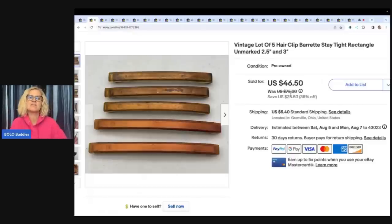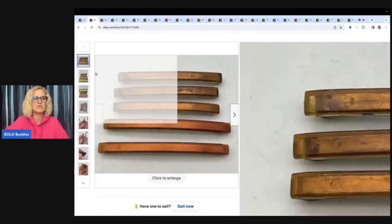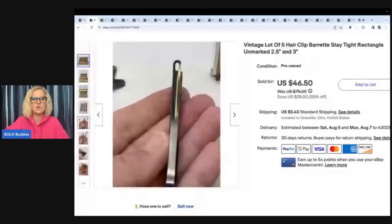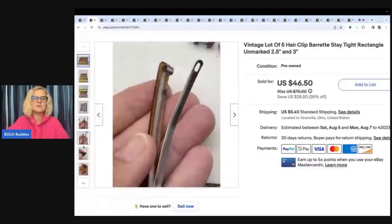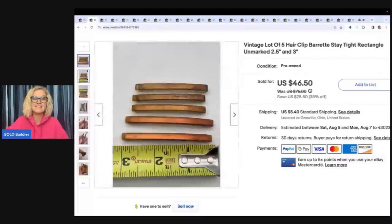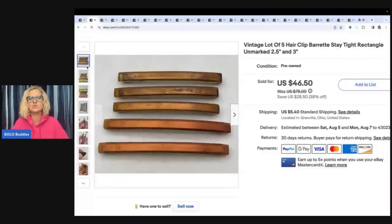These are a vintage lot of five hair clip barrettes — stay tight, rectangle, unmarked, two and a half inch and three inch. If you can find the Goody brand — I don't know if anybody is an expert in hair barrettes, did Goody always mark their barrettes? — because these look so much like Goody. I just put unmarked, unsigned. They are the stay tight style; that little oval clips in and holds the hair tight. If you put 'stay tight' in your title, that helps people find the item. The ones that sell for the best money are the tortoise shell, faux tortoise shell look by Goody. I picked these up at a garage sale for 50 cents and sold them for $46.50 plus shipping.